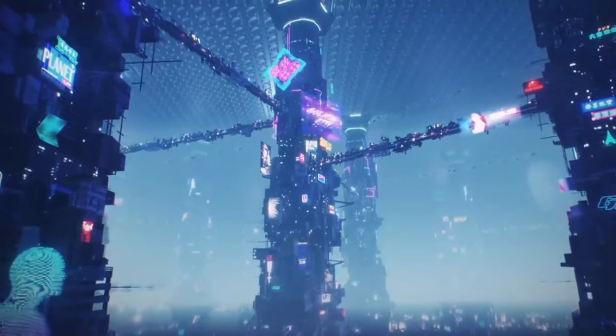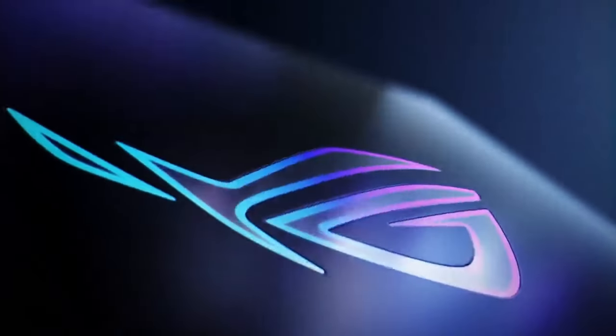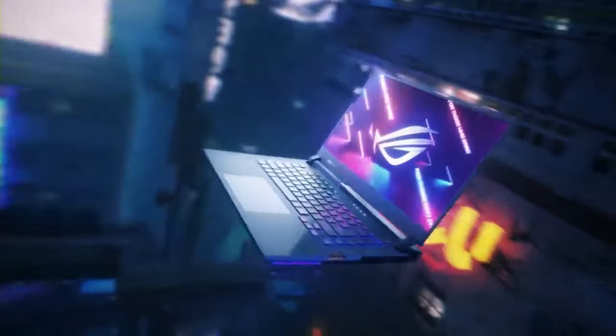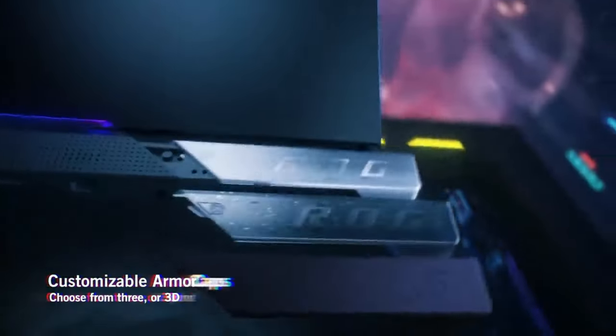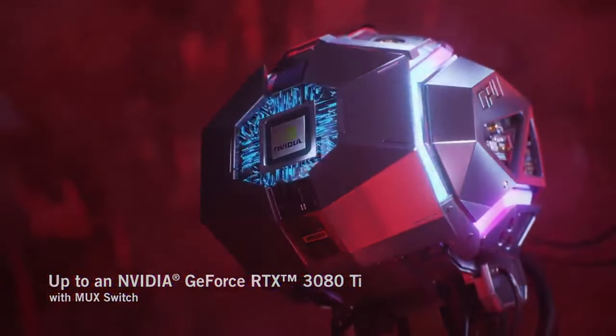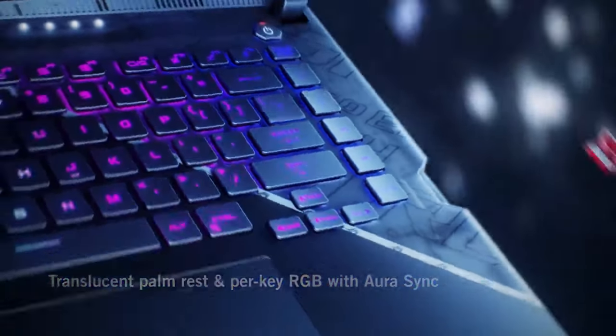At number 2 we have the ROG Strix Scar 15. This laptop is built for serious gamers, featuring an Intel Core i9 processor and NVIDIA GeForce RTX 3080 graphics. Its 300Hz Full HD display offers incredibly smooth gameplay, making it a dream machine for competitive gamers. The Strix Scar 15's advanced cooling system and customizable RGB lighting make it stand out in the gaming world.